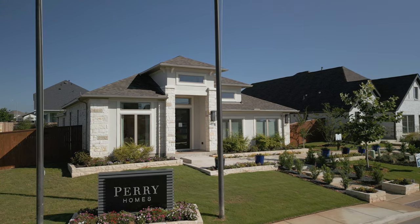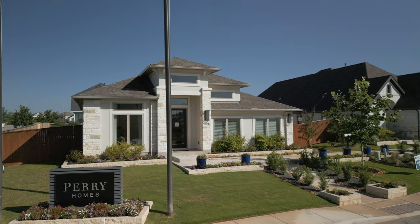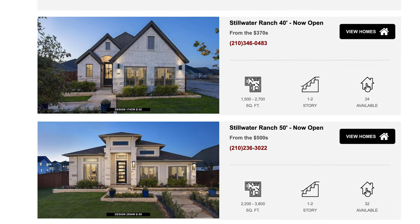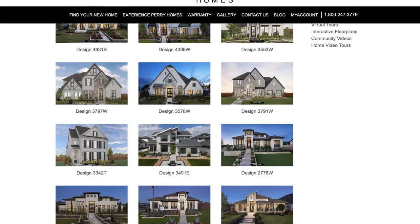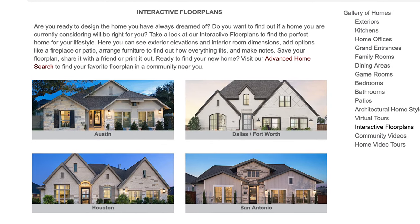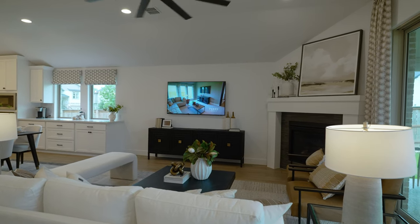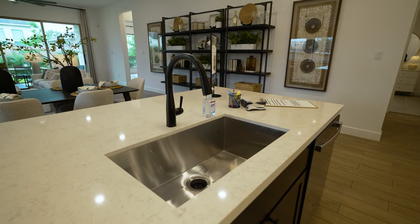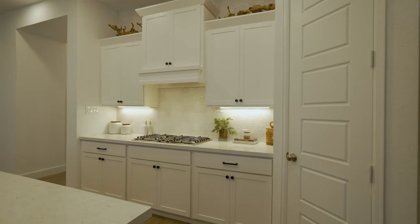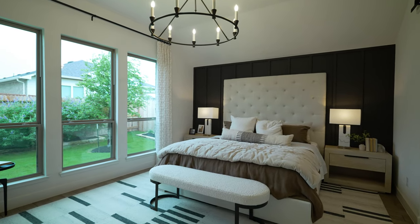Last but not least here in Stillwater is Perry Homes — the builder we do the most with on this channel. They have a lot to pick from, building both 40-foot and 50-foot product here in Stillwater. Their 40s start in the high $300s and their 50s start in the $500s. Perry has over 60 floor plans advertised to be built in Stillwater Ranch, and they can bring in floor plans from other communities as long as it fits on the lot. They've got an excellent design center experience where you choose cabinet colors, countertop material, flooring, lighting, electrical, plumbing, and anything in between. Perry Homes — a tradition of excellence and a very high-end builder in San Antonio.